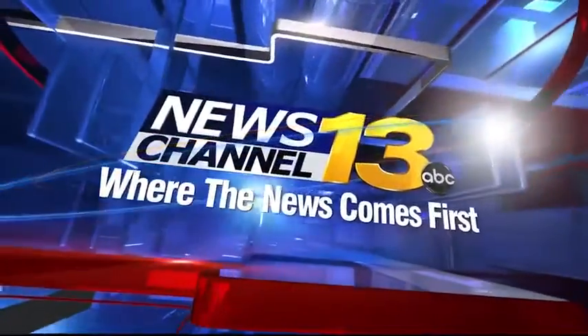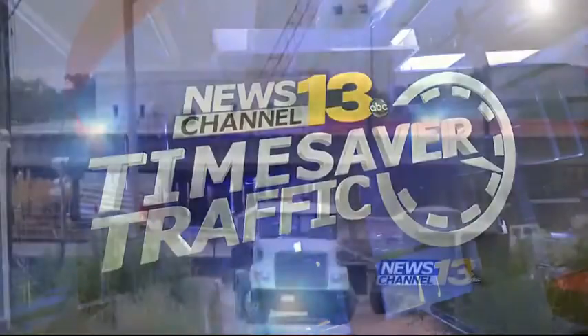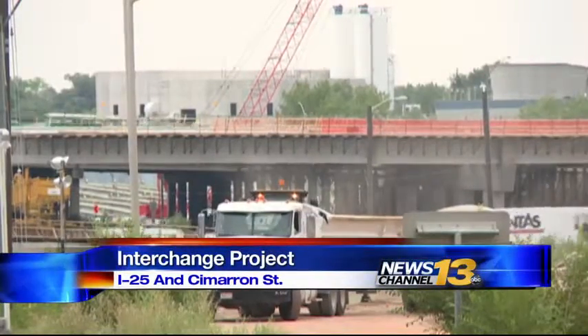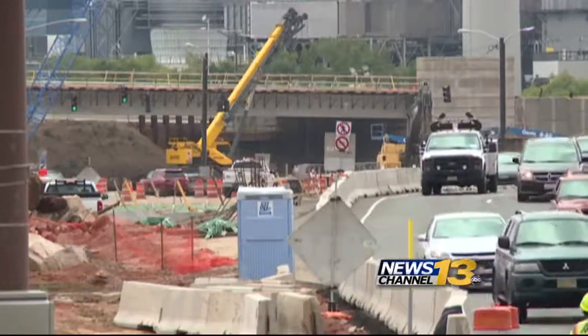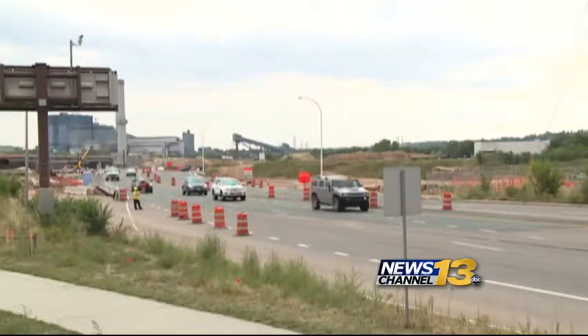We have a few time-saver traffic alerts for you. One of the area's busiest highway interchanges is preparing for a multi-million dollar facelift. The I-25 Cimarron Interchange Construction Project is the second largest highway project in the city's history. This project is expected to be finished by December of 2017. The plan is to transform the old structure into a more efficient and more attractive gateway to the city.